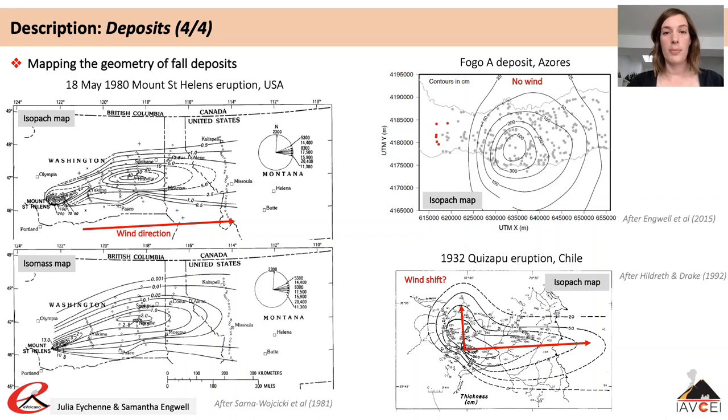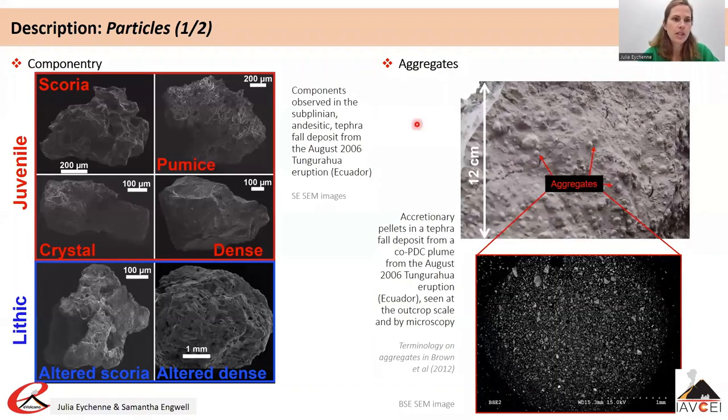Fall deposits are composed of many individual clasts which are variable in nature, depending on whether they come from freshly erupted magma or the erosion of the wall rock. When examining tephra fall deposits, we can characterize the componentry — categorizing particles into different groups depending on key characteristics such as their vesicularity, their morphology and their degree of alteration.